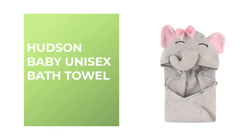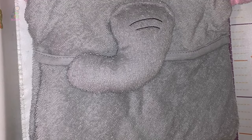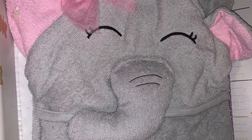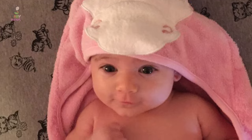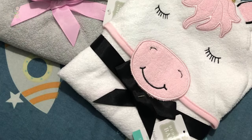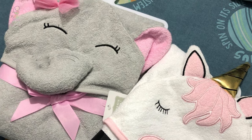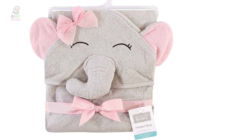Number one: Hudson Baby Unisex Bath Towel. The Hudson Baby is a premium baby bath towel that features large sizes and high quality woven terry. Its assortment includes super soft hooded towels, bath robes, and washcloths that mom and baby will love. This Hudson Baby Unisex Bath Towel is the perfect hooded towel — generously sized at 33 by 33 inches, featuring adorable detailed animal face embroidery on the hood. It is made of 100% woven cotton terry and is available in a variety of adorable animal face options.